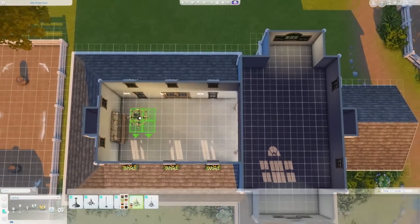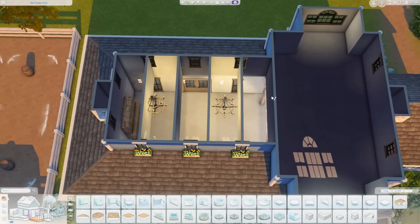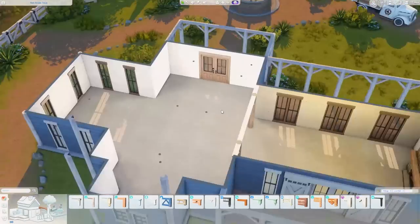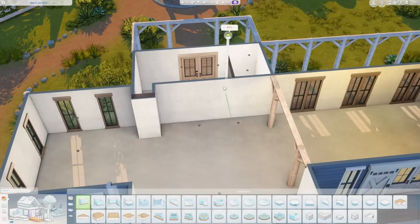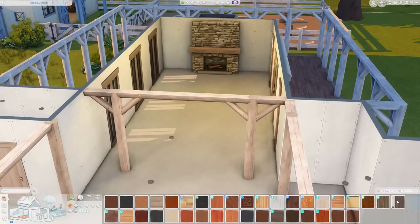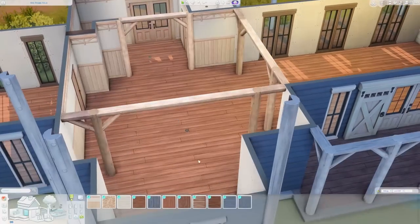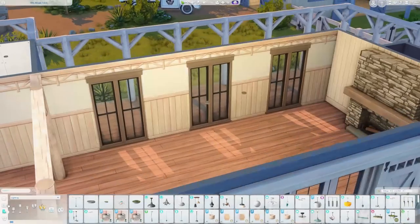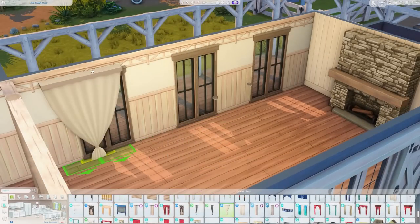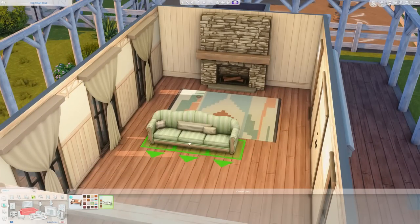Now we're on to the interior. Right here is the big two-story open living space based on my interior inspiration picture. I was testing it with tab mode in build mode to see how it would look, and it worked out in my favor — I was thrilled. From the second story there is a balcony with two rocking chairs so your sims can sit up there and look down into the living room.